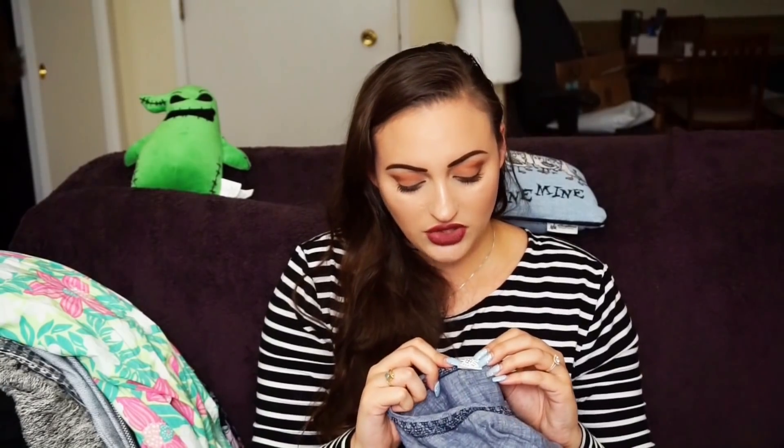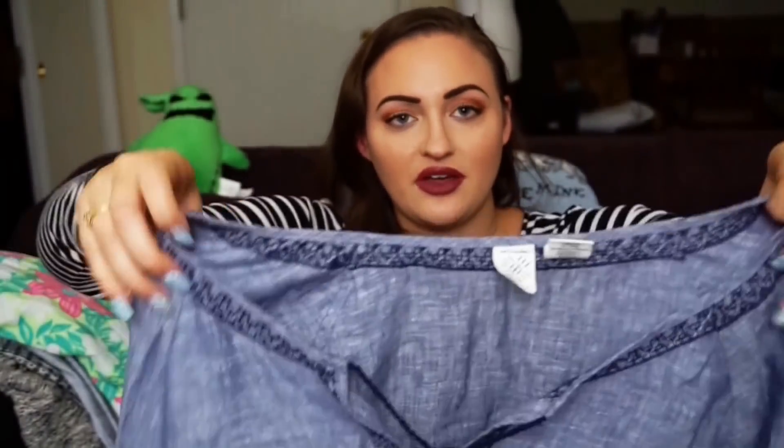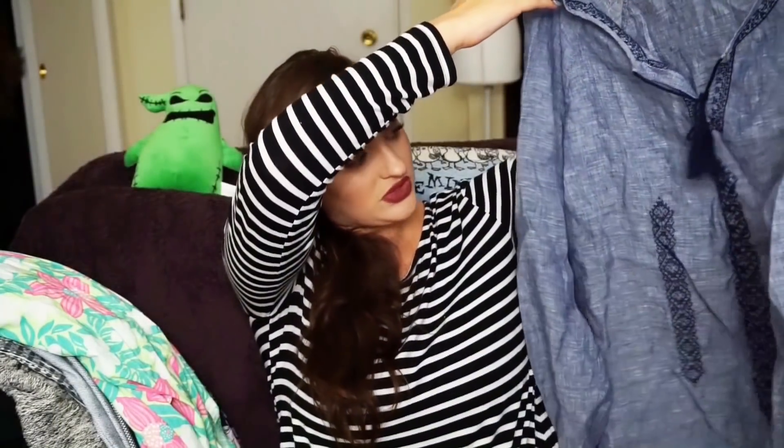I picked this up because it was 100% linen. I don't know the brand, but it's 100% linen, so I'm thinking it's a decent brand. This is called Artisan New York, 100% linen. It reminds me of the Soft Surroundings item I just sold, which is literally why I picked it up.